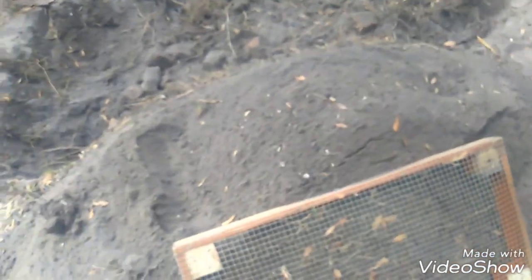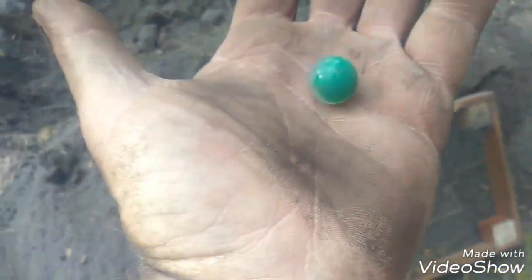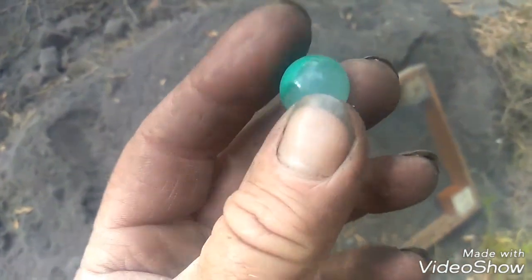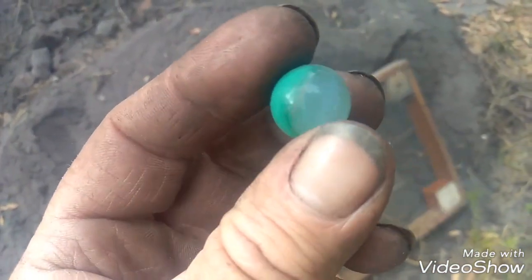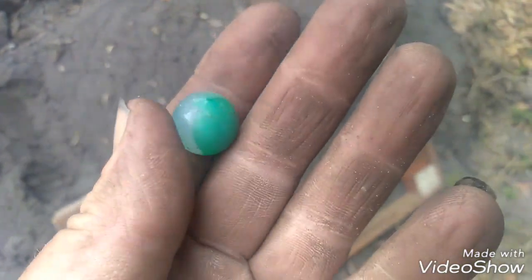Alright guys, I just got another marble in the screen. Looks like an emerald green and like a milky white color - an emerald green marble. Oh man. All from right here in that hole. They love their marbles in this yard. Stand by.